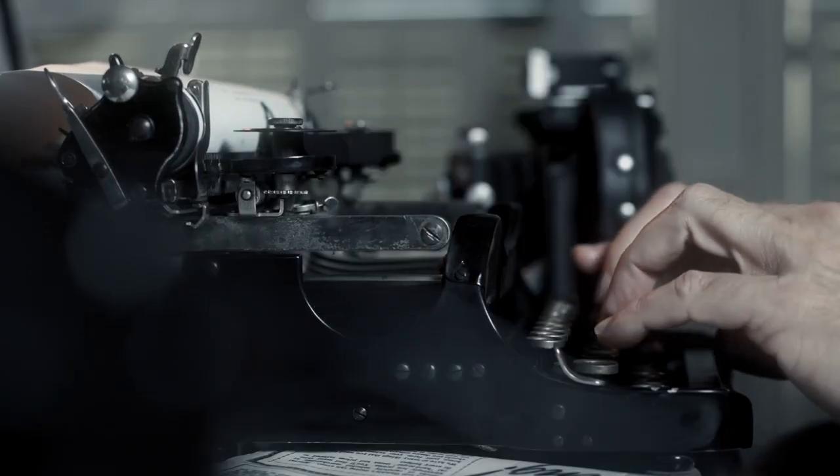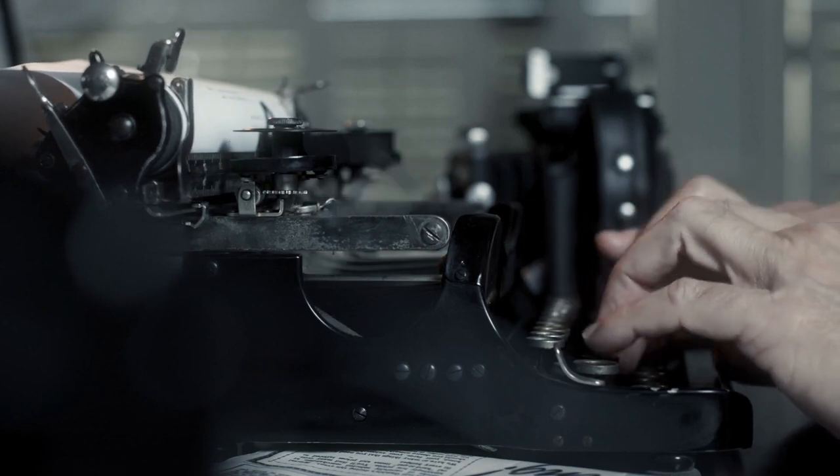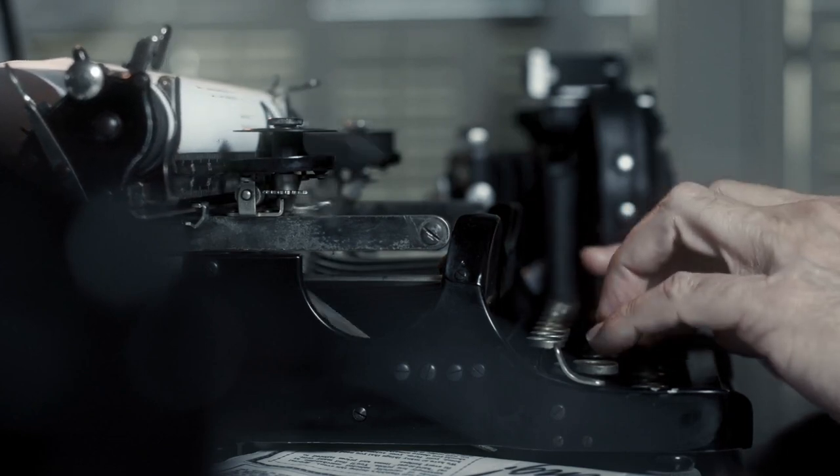Typing is so ingrained in our everyday life, it's odd to think about how it came to be that way. The typewriter was invented in the mid-19th century — that's almost two centuries of typing ago. And while the world has evolved a great deal over the past 200 years, surprisingly little has changed in the way that we type.